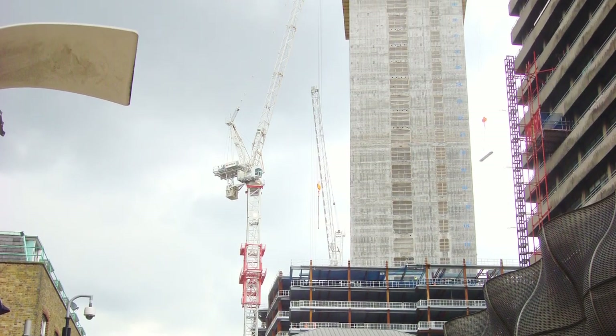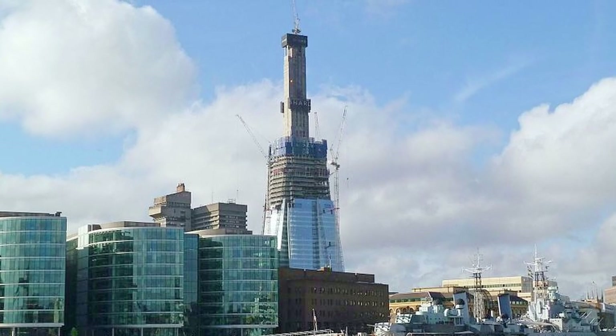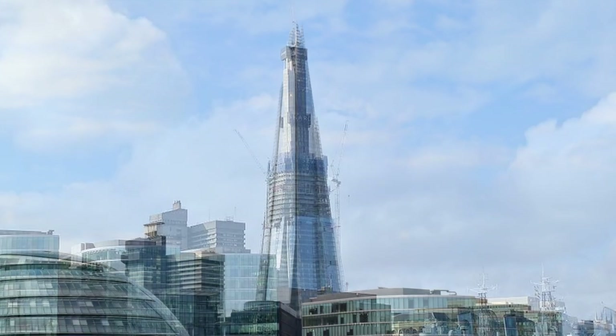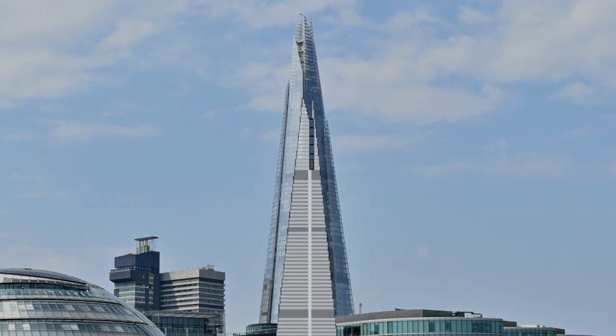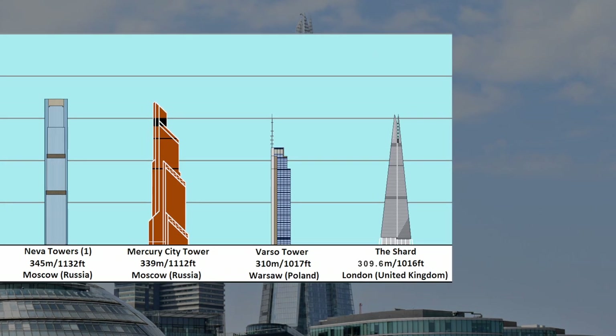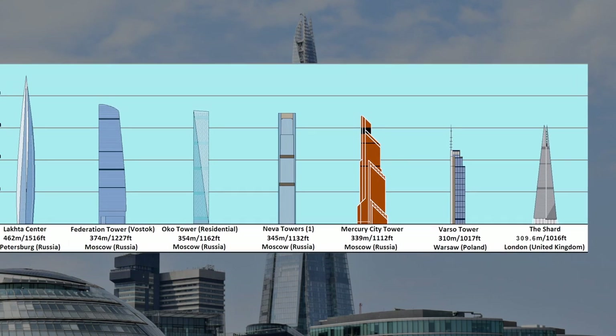Taking three years to build, it was completed in 2012 and opened to the public several months later in 2013. For a brief time it was the tallest building in Europe, and still remains the seventh tallest in Europe to this day.